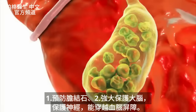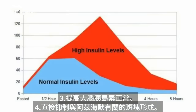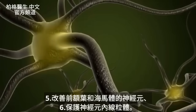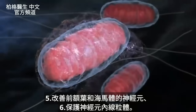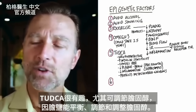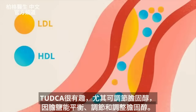One benefit of TUDCA would be to prevent gallstones, but it also has a very potent effect on your brain — it's neuroprotective. It can cross the blood-brain barrier. It can help increase insulin sensitivity in your brain. It can directly inhibit the plaque formation involved in Alzheimer's. It can help improve the neurons in the prefrontal lobe as well as the hippocampus, and it actually has protective effects in the mitochondria inside your neurons.